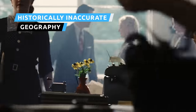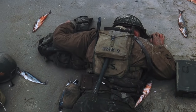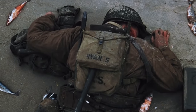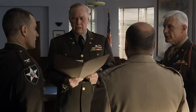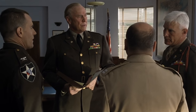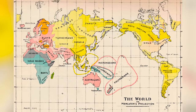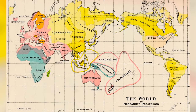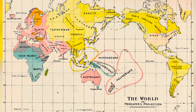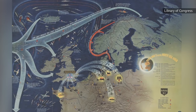In a brief scene following the D-Day invasion, the U.S. Department of War is notified of the deaths of Private Ryan's three brothers. When the War Department Colonel, played by Bryan Cranston, learns that Mrs. Ryan will receive three telegrams, you can spot a map of the world in the background. Looking closely, the map appears to be a Mercator projection. Maps of this style were popular at the time but were not used by the U.S. military during World War II, who relied on a map representing a very different layout of the world.